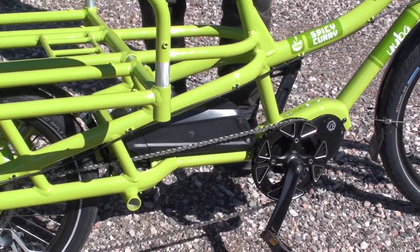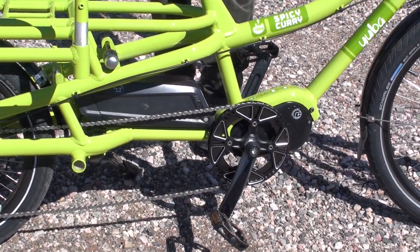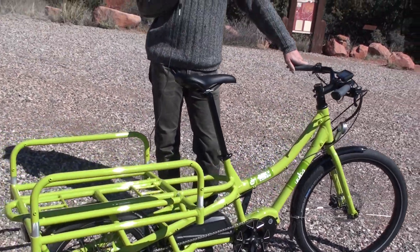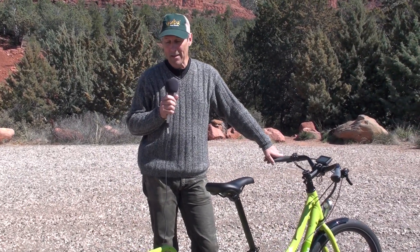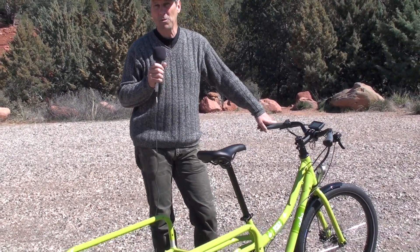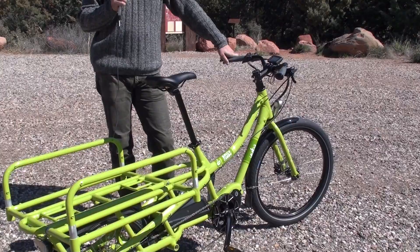It's a mid-drive system using the TransX system, and this bike represents everything we know so far about cargo bikes. You're probably familiar with the Yuba Mundo, Yuba's flagship cargo bike, which is a great product and will remain a really valuable part of the product line. But the Spicy Curry brings a whole new level to both cargo biking for parents and cargo bikes for deliveries.